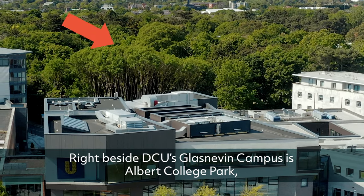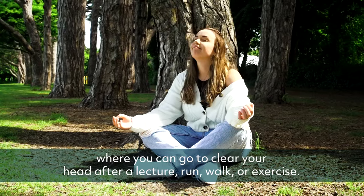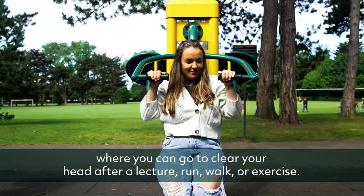Right beside DCU's Glasnevin campus is Albert College Park, where you can go to clear your head after a lecture, run, walk or exercise.